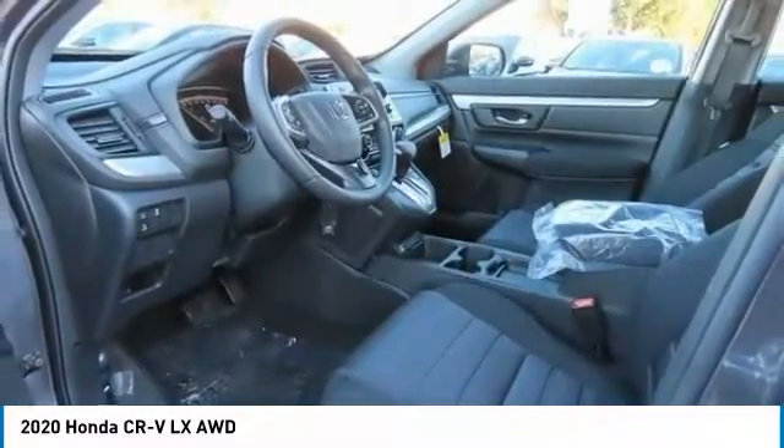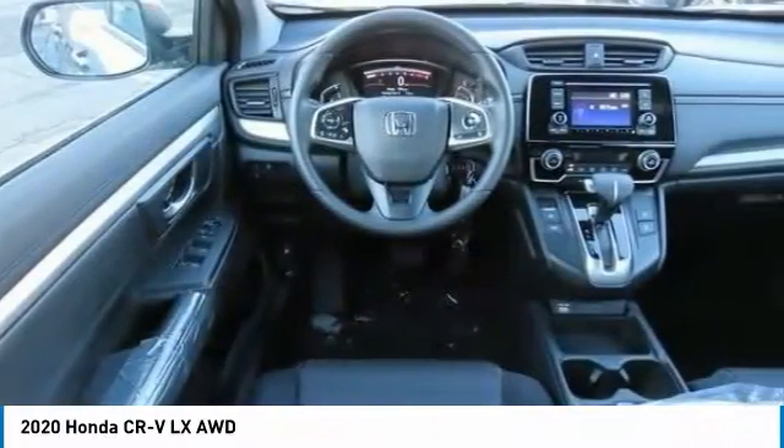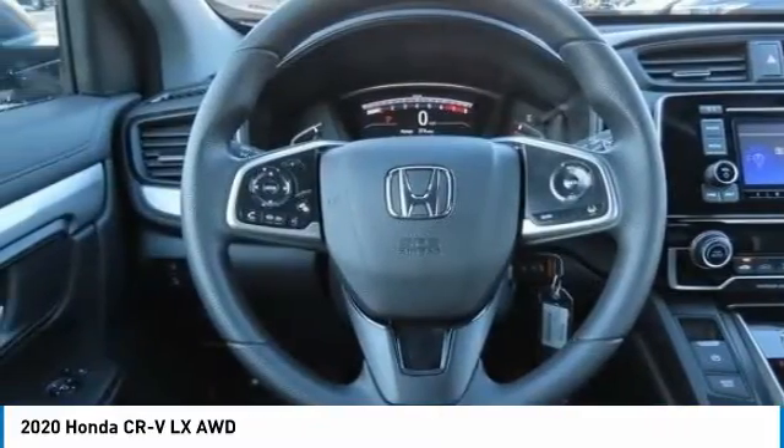Rear spoiler, brake assist, daytime running lights, compact spare tire, four-wheel disc brakes.